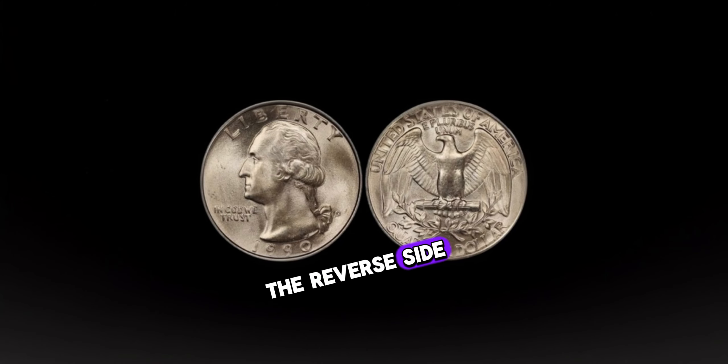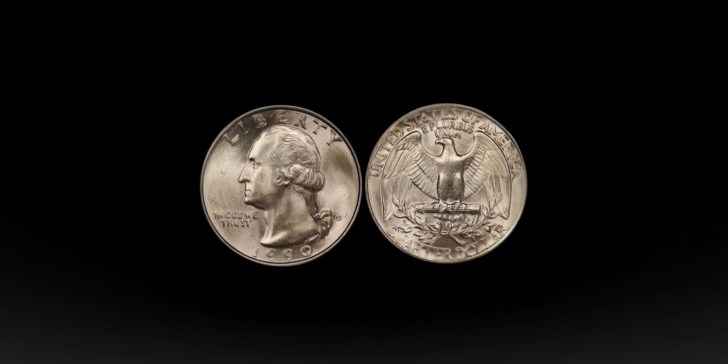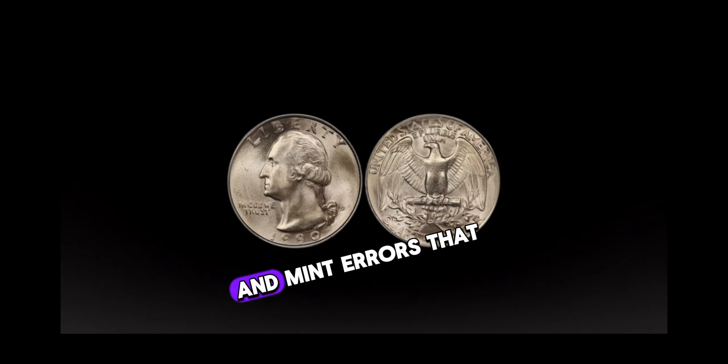One important factor to consider is the coin's condition. Is it pristine, showing minimal wear and tear, or does it bear signs of circulation? A well-preserved 1990 Washington quarter can fetch a higher price in the collector's market. While most 1990 Washington quarters are worth their face value, there are certain rare varieties and mint errors that can command significant premiums.